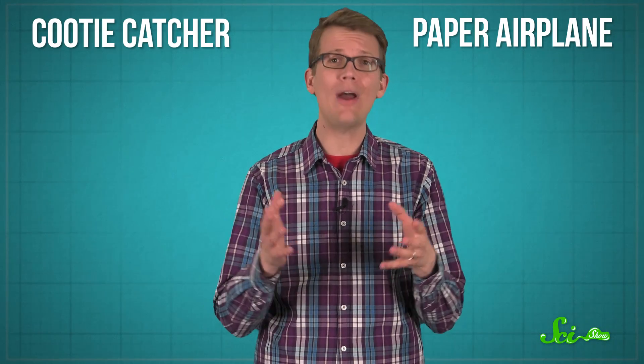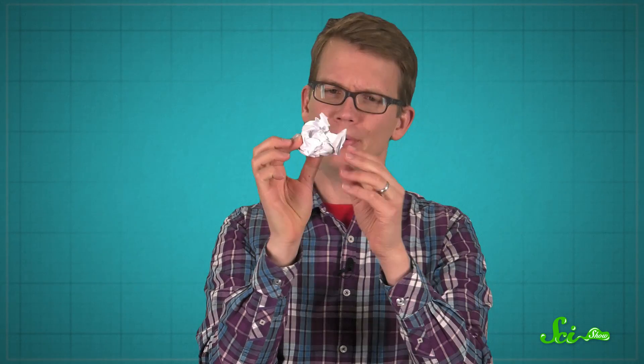If you've ever made a cootie catcher, or a paper airplane, then you know how useful folding can be as a construction technique, especially if you're trying to annoy your grade school teachers. Let's say the only thing you can make with origami is a rock — pretty much. Before you practice your free throw on the recycle bin, take a closer look. That paper rock has all kinds of interesting physical properties.